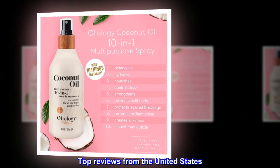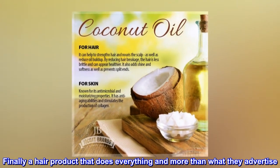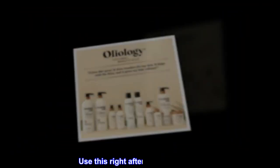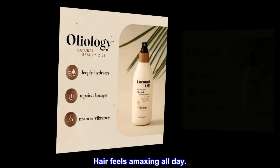Top reviews from the United States: 'This product works. Finally a hair product that does everything and more than what they advertise. Use this right after washing your hair — hair feels amazing all day.'